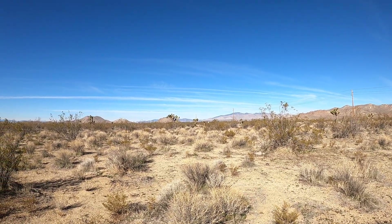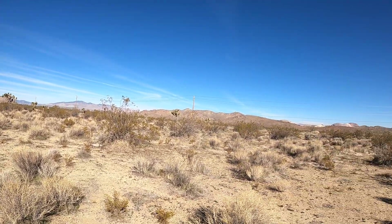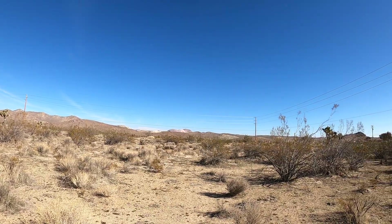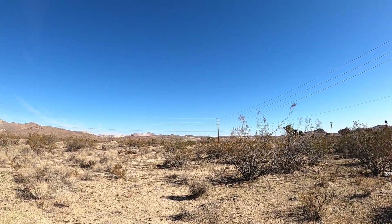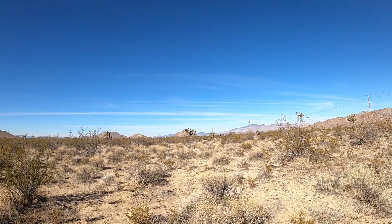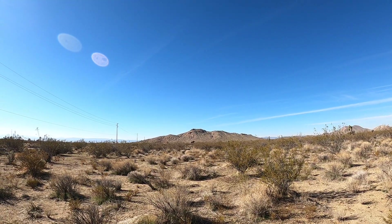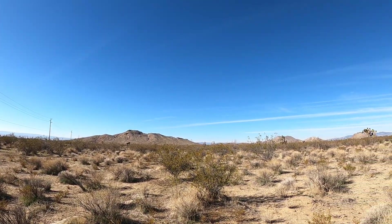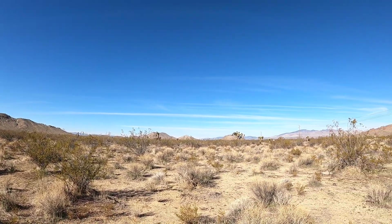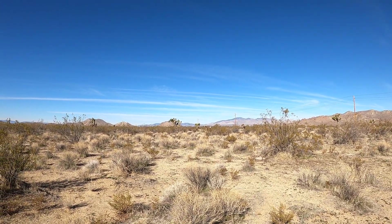There you go — filming location. I'll give you a shot of the California desert. Thanks for watching.